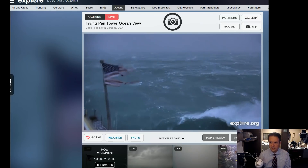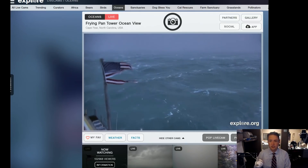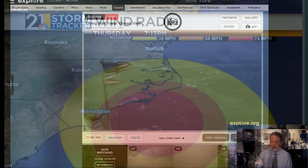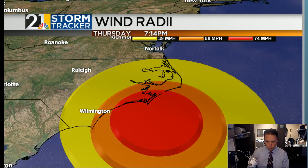Just look at these waves — it is pretty incredible out there. Now, this is fairly far from the eyewall this evening, although the eyewall is getting a little bit closer. So this isn't even the worst of what this hurricane has to offer. This is a big, wide hurricane. Florence is not the strongest hurricane in the world — it remains a Category 2, but it's a big storm.